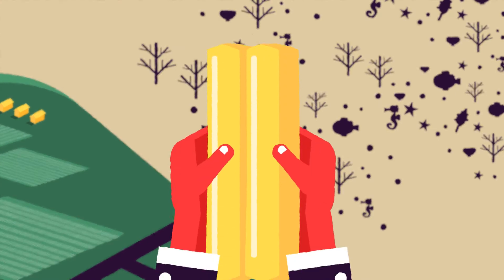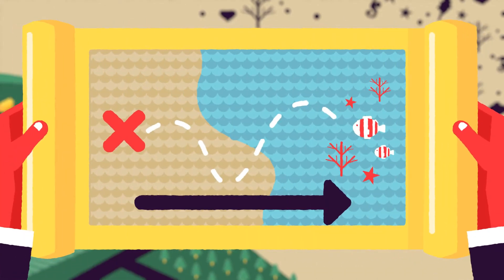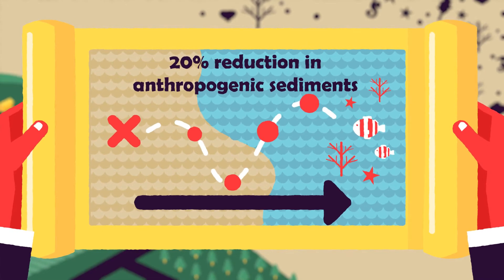To help the reef recover and to improve the quality of the water entering the reef, a Water Quality Improvement Plan has been developed. This plan has used the Reef Plan targets, aiming for a 20% reduction in sediments.